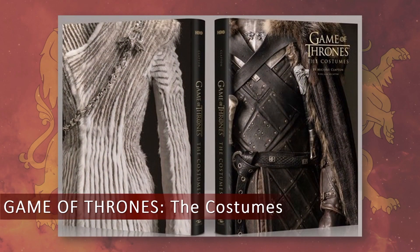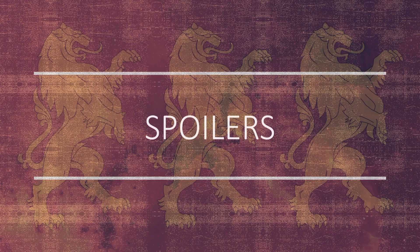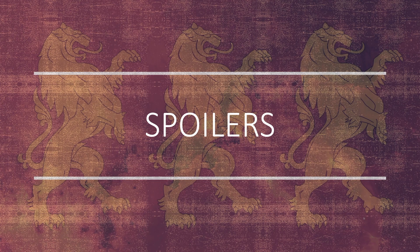Before we get to the costumes, designer Michelle Clapton's new book Game of Thrones: The Costumes has a release date of November 5th and is available for pre-order on Amazon with a price guarantee. If you purchase it through the link in the description below, I'll make a small commission at no additional cost to you. Warning: there are major spoilers for all eight seasons of Game of Thrones.